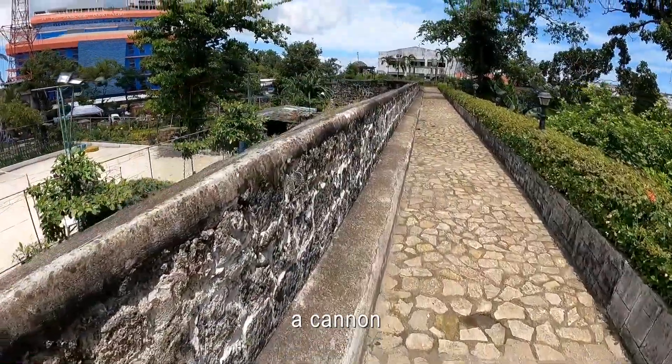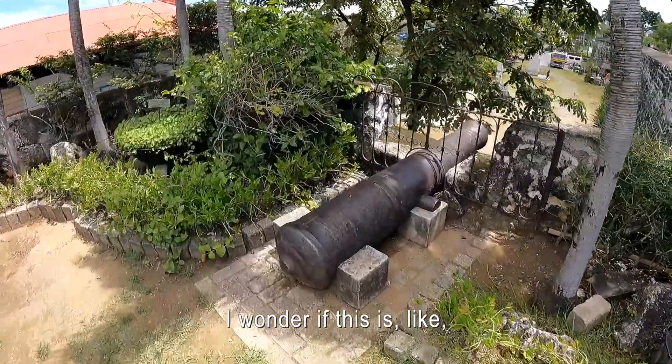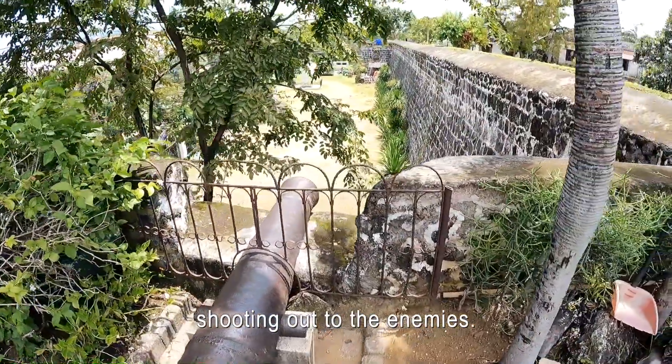There's even a cannon up there. How cool is that? Look at this. I wonder if this is the actual original cannon that they would have used hundreds of years ago, shooting out to the enemies.